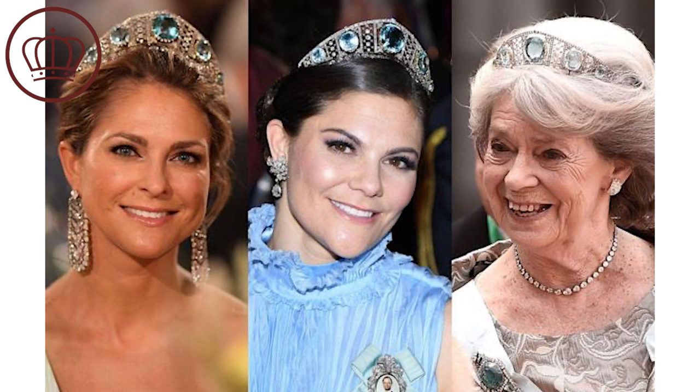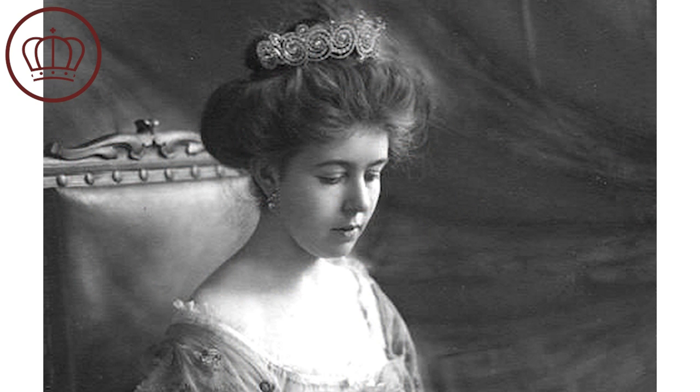It wasn't seen on anybody but Margarita and her family until rather recently. The thought is perhaps that she decided, because she lives in England for most of the year, to keep it within the Swedish vaults and give permission for her nieces to wear it. We've seen it on both Princess Madeline and Crown Princess Victoria. This tiara originally belonged to Margarita's grandmother, Margaret of Conant, who was the wife of King Gustav VI Adolf of Sweden.